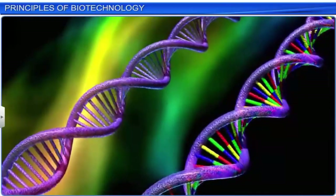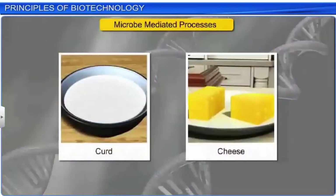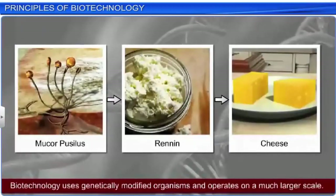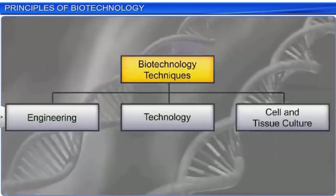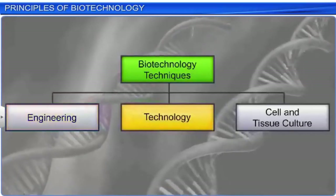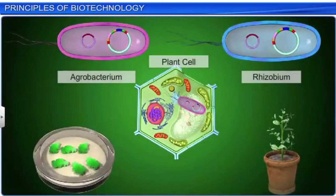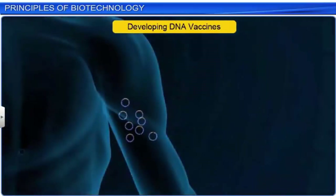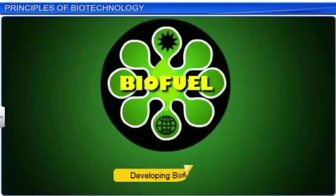As a science, biotechnology differs from microbe-mediated processes such as the making of curd and cheese, because it uses genetically modified organisms and operates on a much larger scale. Biotechnology techniques are useful in various fields such as engineering, technology, and cell and tissue culture. Many specialized processes such as synthesizing and using a gene, developing DNA vaccines, in vitro fertilization, and developing biofuels, all fall within the purview of biotechnology.